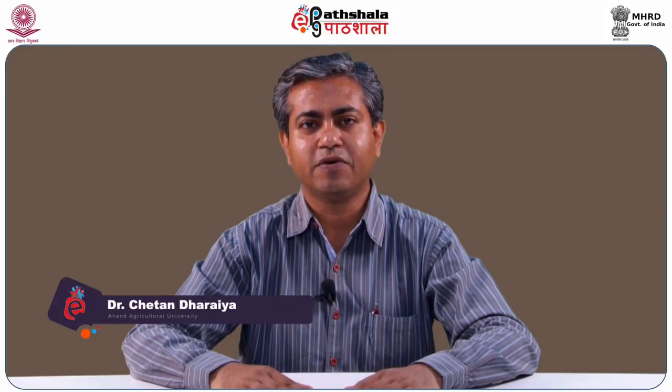Hello friends, I am C.N. Dajaiya, Assistant Professor in the Dairy Technology Department of SNC College of Dairy Science. I am also a content writer for Paper 12, Food Packaging Technology, and Module 17, Packaging of Confectionary Products.